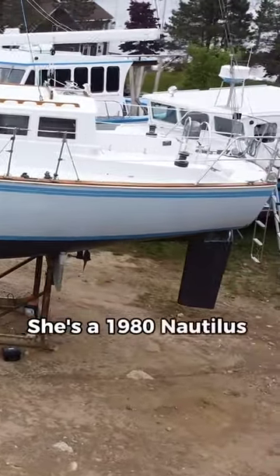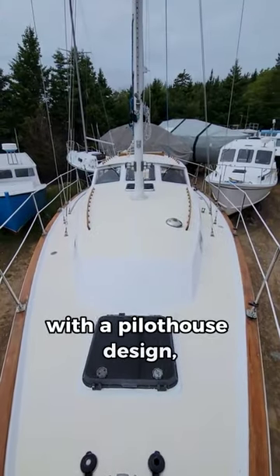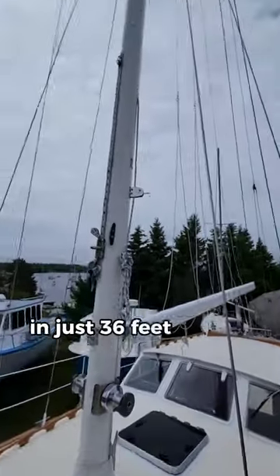She's a 1980 Nautilus 36 pilot house. Combining a classic hull shape with a pilot house design, she manages to squeeze out an extremely livable space in just 36 feet length overall.